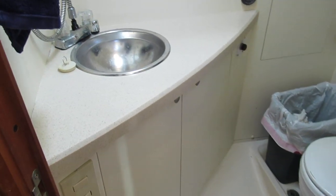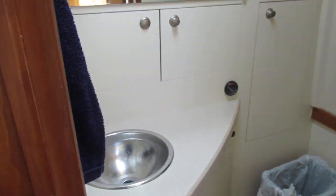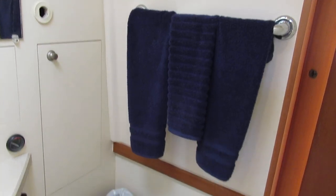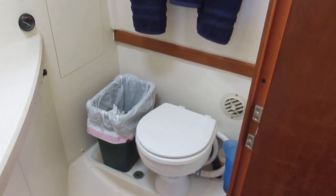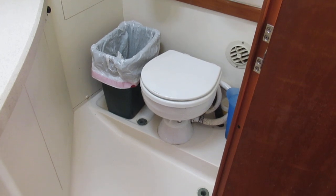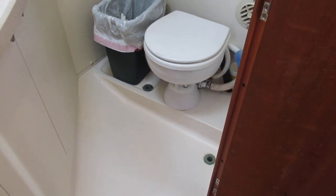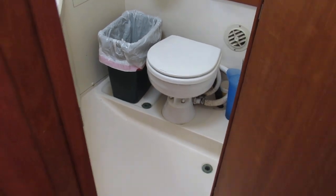As we look into the head, there's a stainless steel sink with some storage up above, and we have an electric flush head. I hope I'm remembering correctly that it's been converted to freshwater flush — please refer to the listing on that.